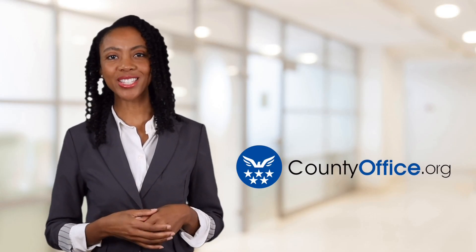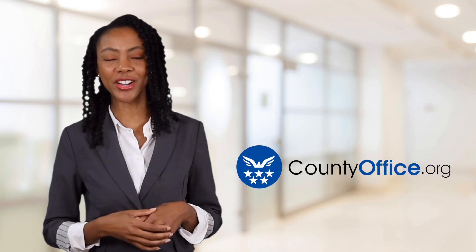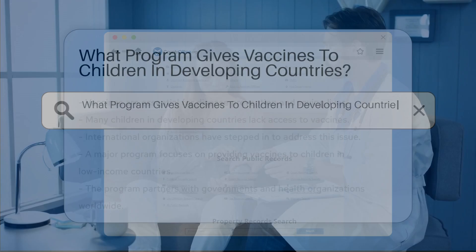Welcome to County Office, your ultimate guide to local government services and public records. Let's get started. What program gives vaccines to children in developing countries?